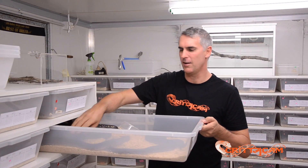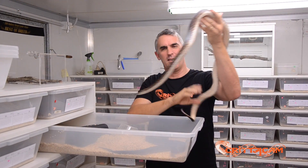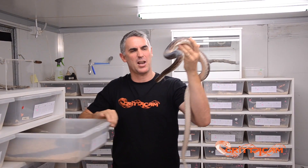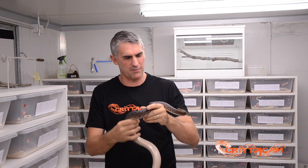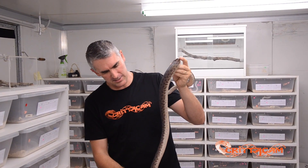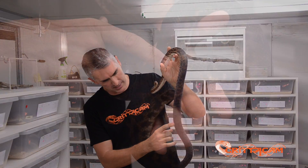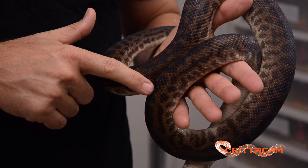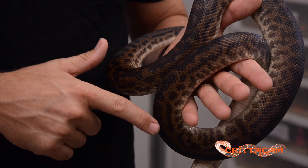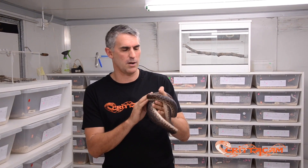My love for Antaresia started about 20 odd years ago with this guy right here. This is my friend Spot. He started the passion and the love that I have for these beautiful small pythons. If we look closely enough at old Spot here, he does actually show some really interesting traits — he has these weird sort of linear markings down his back. By noticing something so minute, I was able to manipulate this over a series of different generations to produce some outstanding animals with almost full stripes down their back.